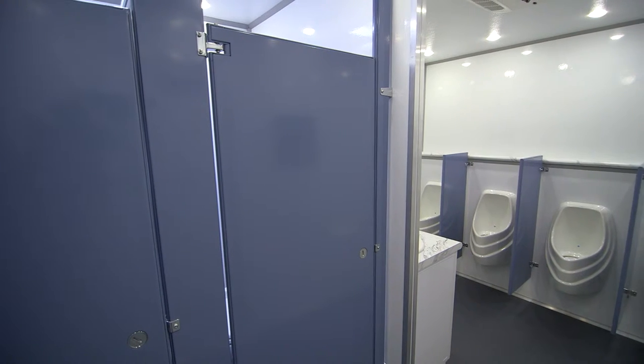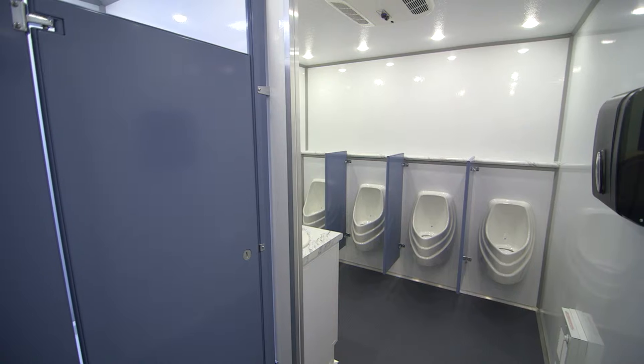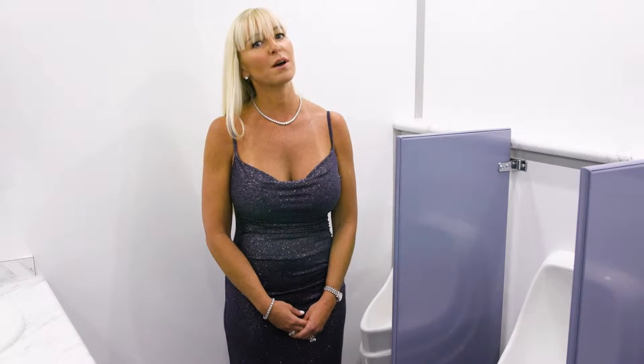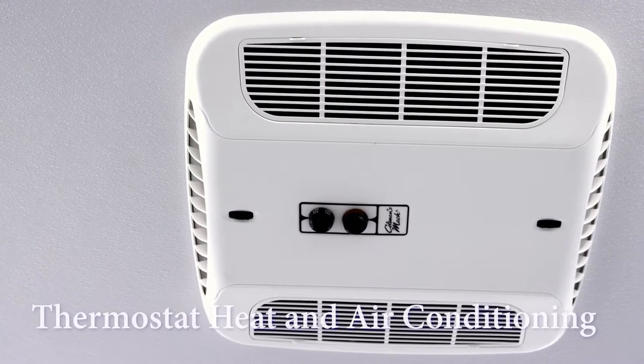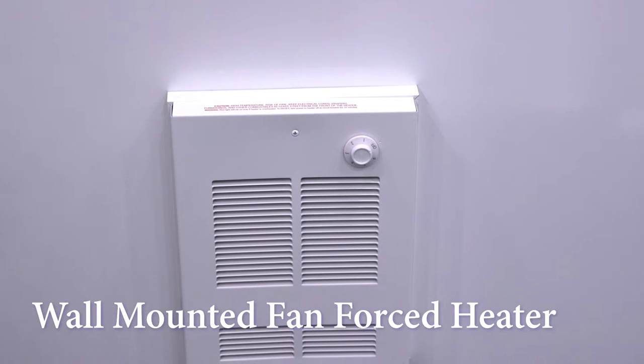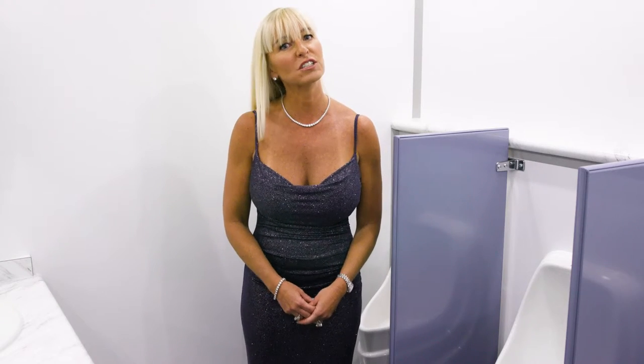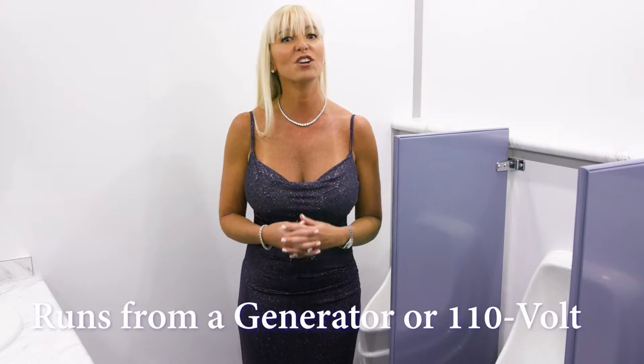All of the stall doors and privacy dividers inside the Professional restroom trailer are a beautiful light blue color. We also have LED ceiling lighting to add plenty of light inside the restroom. In addition to the thermostat heating and air conditioning system, The Professional also has a fan-force wall-mounted heater. Electricity for the Professional runs on a generator or standard 110-volt outlet.